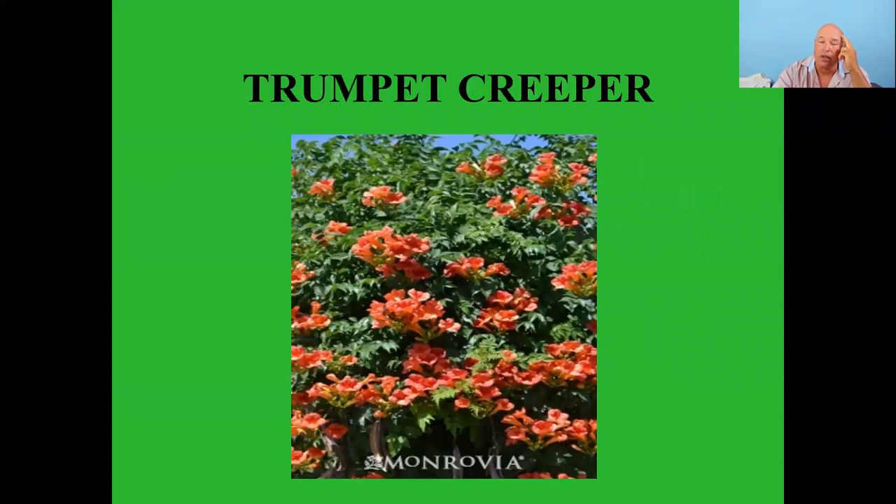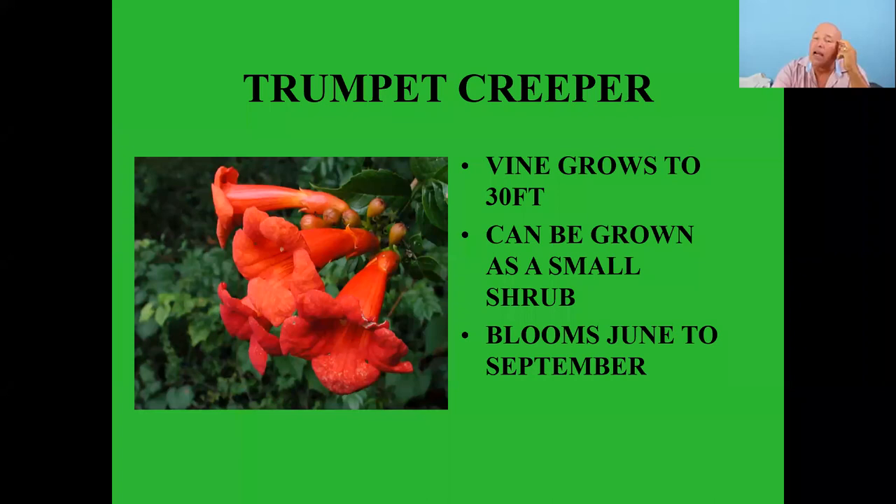Trumpet creeper vines can grow up to 30 feet or can be grown as a small shrub. They bloom from June to September with that tubular red look that hummingbirds love. They can become aggressive and produce big long seed pods — if you don't want them to spread, just pick those seed pods off. Another great one that hummingbirds really love.